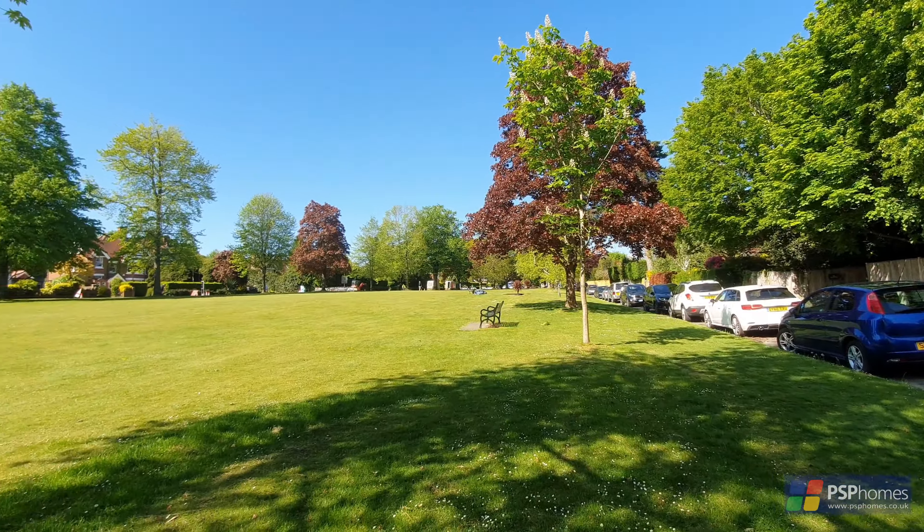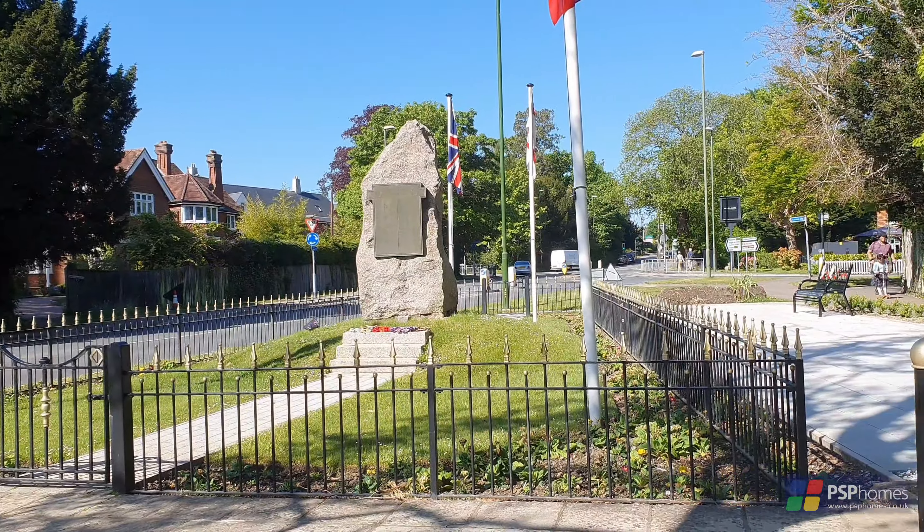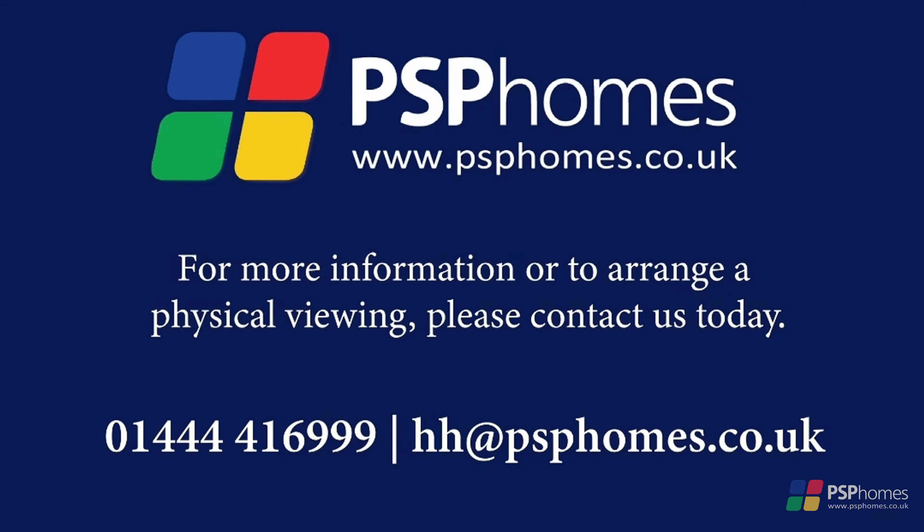Northlands Wood hosts a convenience store, chemist, doctor's surgery, and is in close proximity to the Princess Royal Hospital. For more information about this home, or to arrange an internal viewing, please do contact PSB Homes today.